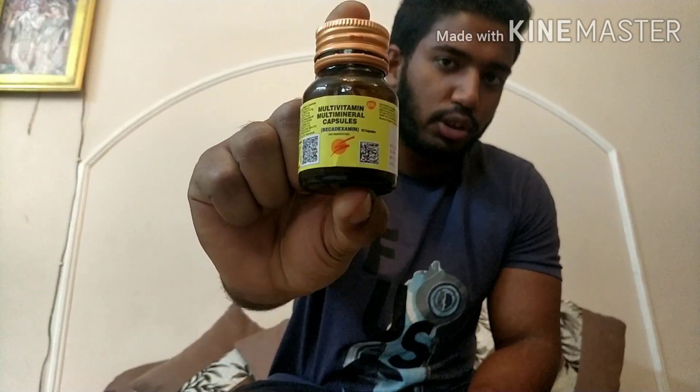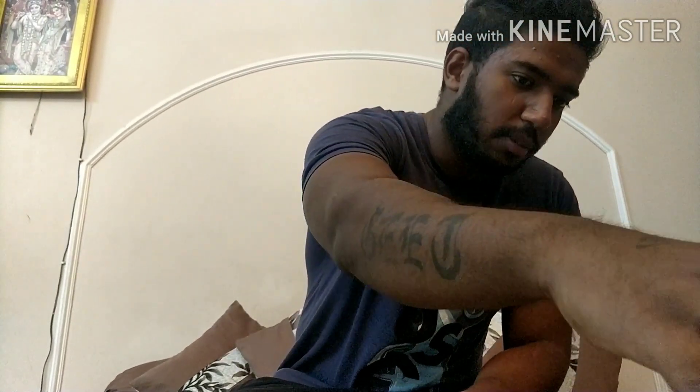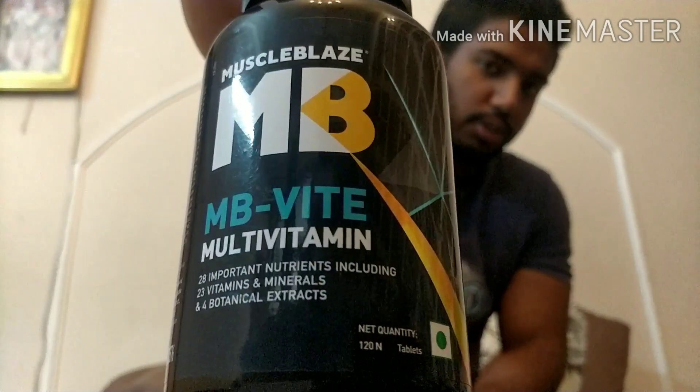If we talk about a pharmaceutical company like Beka Dexamine, it will cost you around 35 rupees in the market. And if we talk about a nutraceutical product like Muscle Blaze, it will cost you around 600 to 700 rupees. So we will talk about what is the difference between the prices of both. Let's get started.